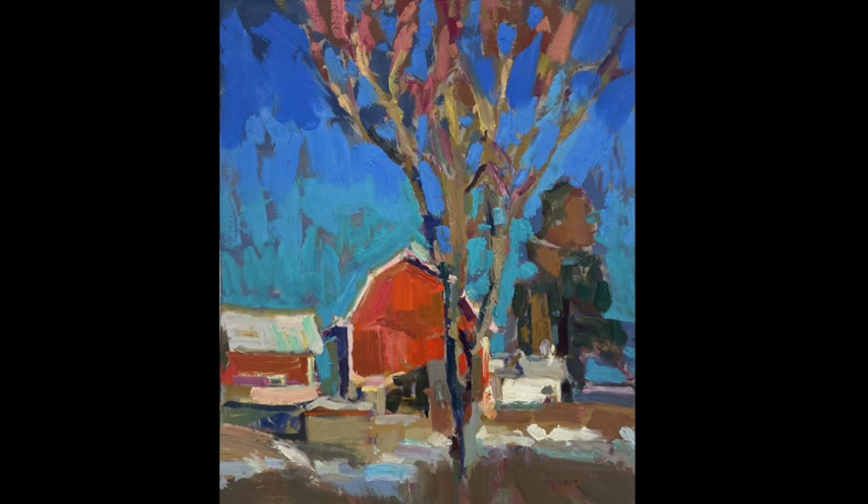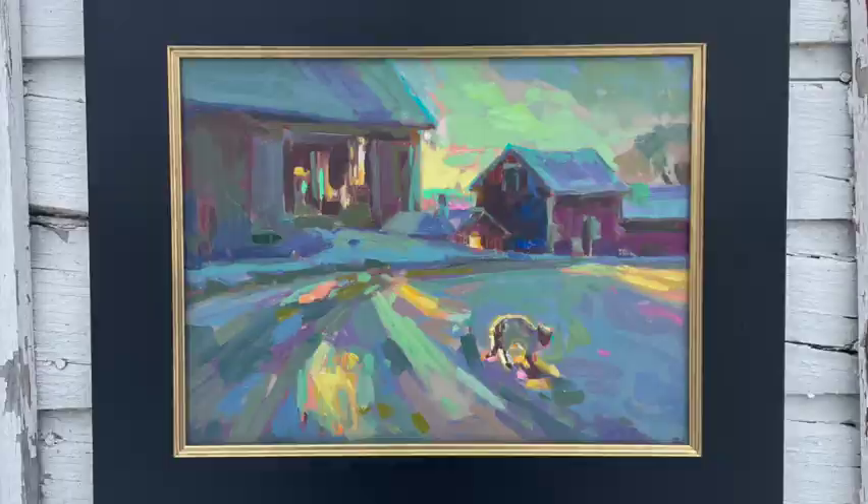Hey, welcome back to the channel and welcome to the first week of February. In today's video we're gonna check out two painting sessions. The first session is gonna be a plein air session right out here on the farm, where we're gonna be looking up at the barn and a tree in the pasture under a sun-soaked afternoon, and then we're gonna head up into the studio to paint an image of my neighbor's cat under morning light.